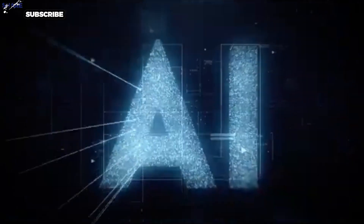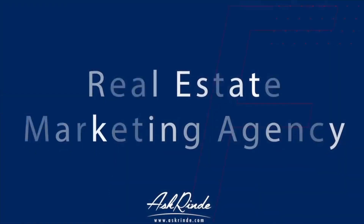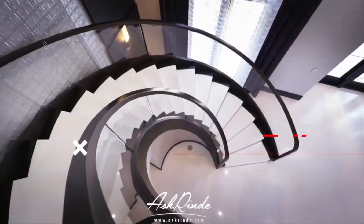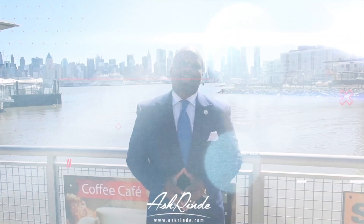This is how I use AI to apply for $25,000 grants in less than five minutes. Hey everyone, I'm Rindy from Ask Rindy. Welcome.